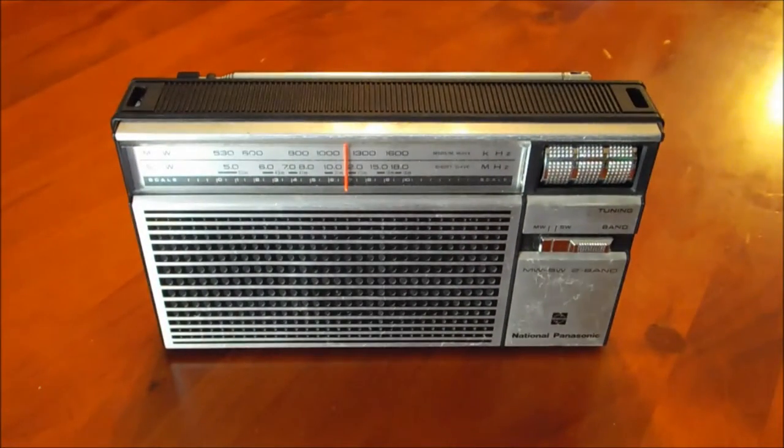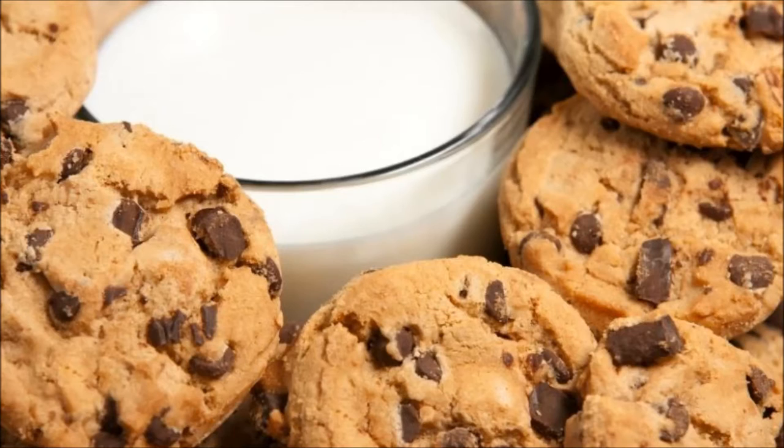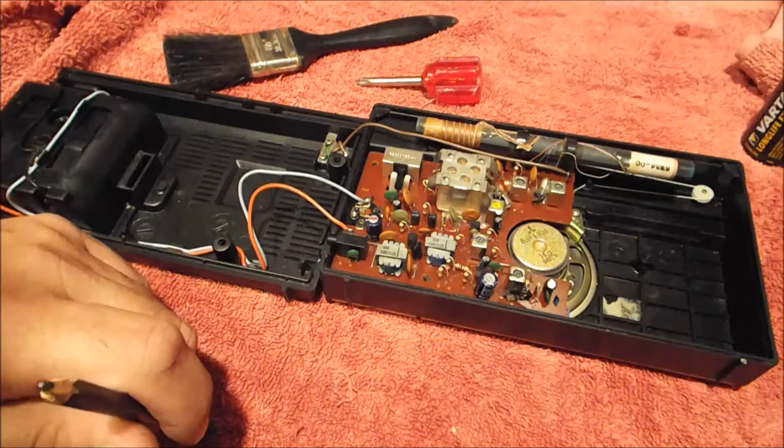Congratulations to Graeme from the Radio Cruncher channel here on YouTube. He guessed that this radio was a National R218R, so well done Graeme. His channel link will be in the description below. If you like radio repairs, spare parts, things like that, he's your man — might be worth checking him out. Virtual internet milk and cookies for you, Graeme. Well done.